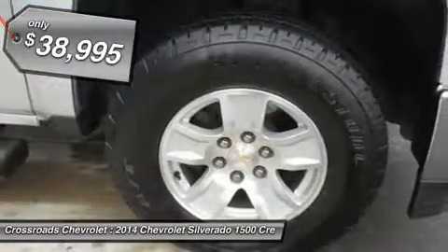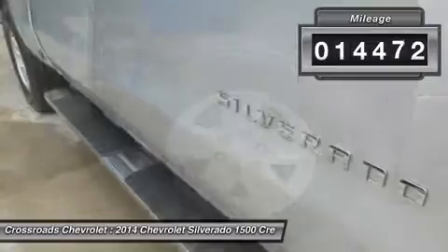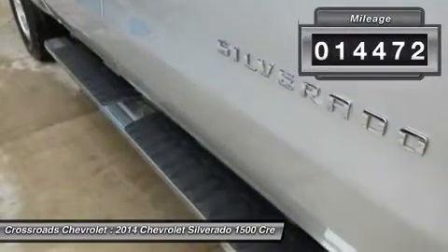Aluminum wheels, conventional spare tire, tow hooks, heated mirrors, power mirrors, privacy glass.